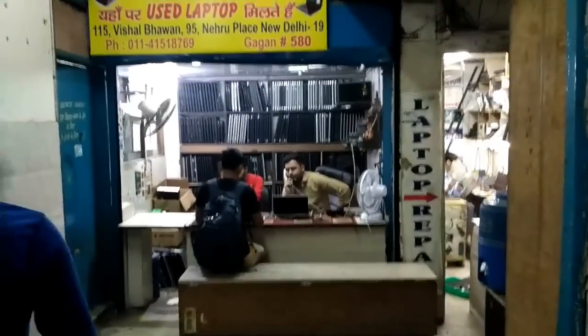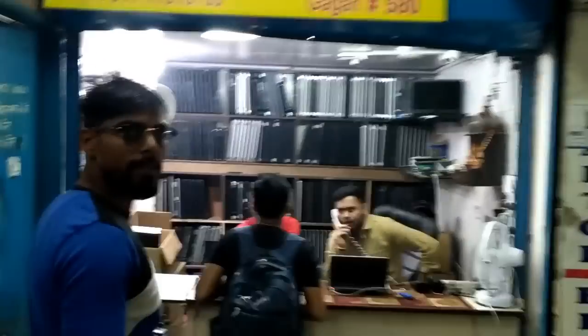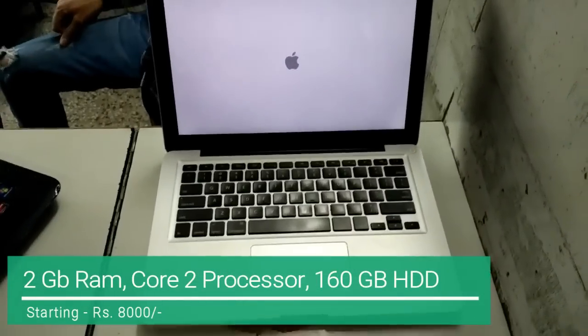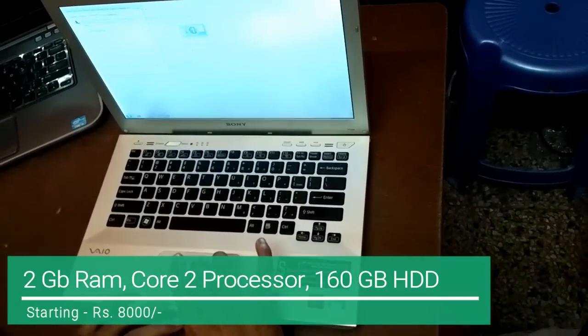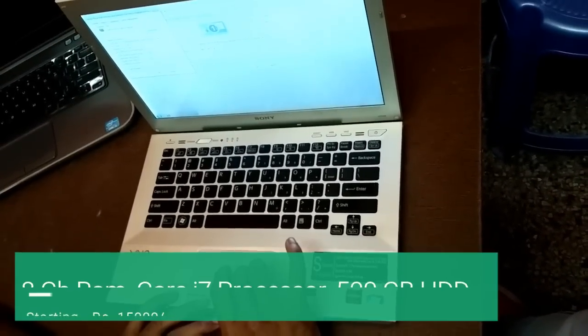If you want second-hand laptops, this market is the best. Here you can see the minimum range of 8,000 rupees, where you can get 2GB RAM, 160GB storage, and a Core i2 processor — a laptop in good condition.